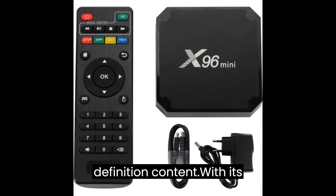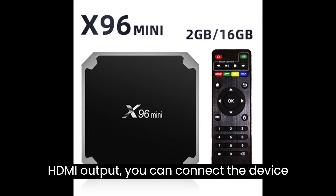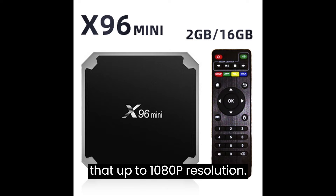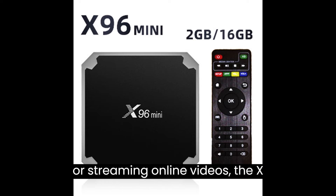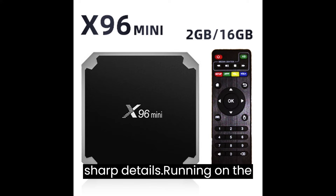One of the key features of the X96 Mini TV Box is its support for high-definition content. With its HDMI output, you can connect the device to your TV and enjoy stunning visuals at up to 1080p resolution. Whether you're watching movies, TV shows, or streaming online videos, the X96 Mini delivers vibrant colors and sharp details.